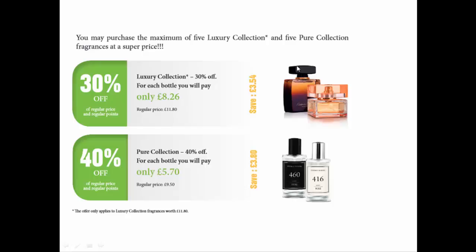In the luxury collection, the most popular one for women is 362 and the most popular one for men is 199. In the pure collection, the most popular one for women is number 18 and the one for men is 110.